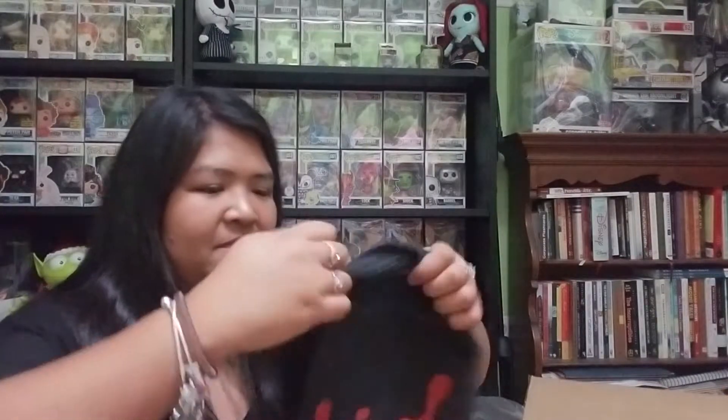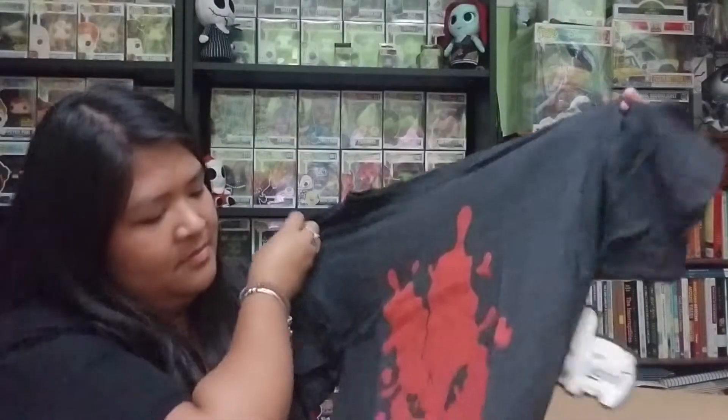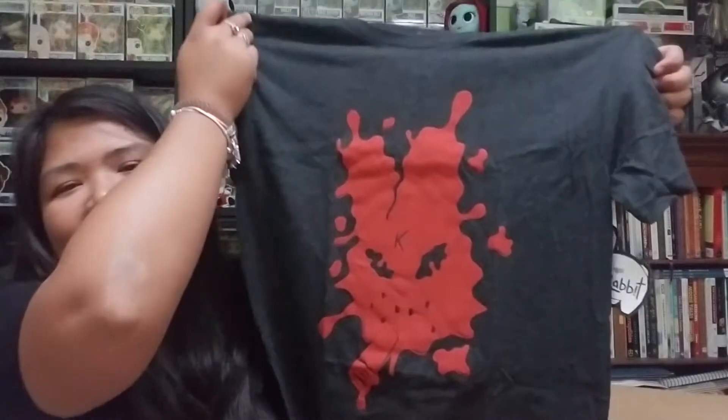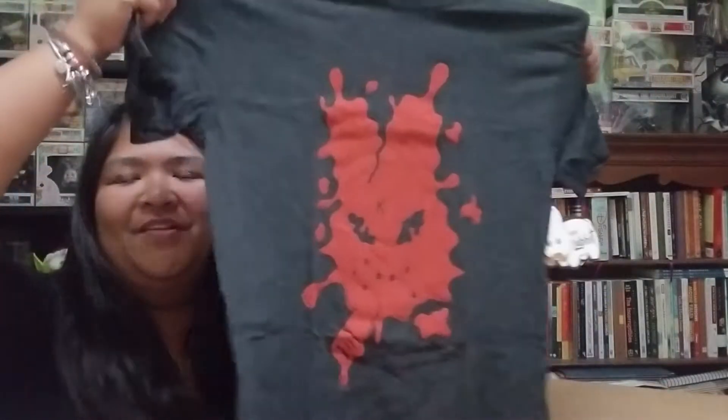Next, it looks like a t-shirt — it's a small, which is okay, I do fit a small. It's pretty cool — it's a Labbit in blood splatter. I actually like horror. I love Disney but I also love horror, which is a weird combo.